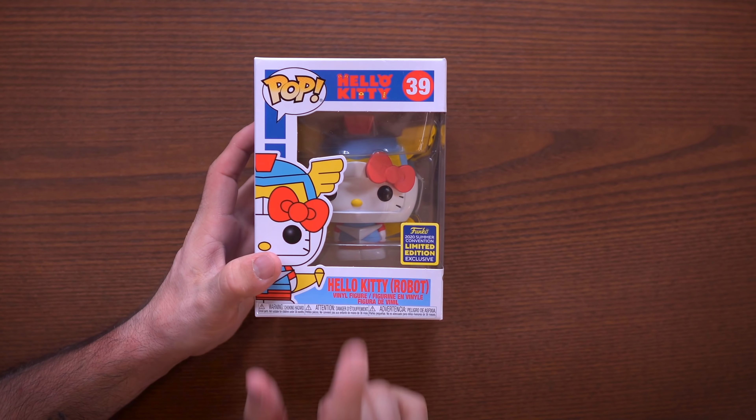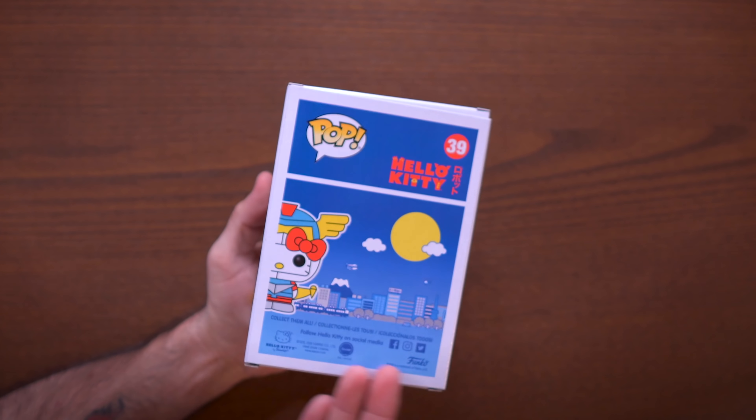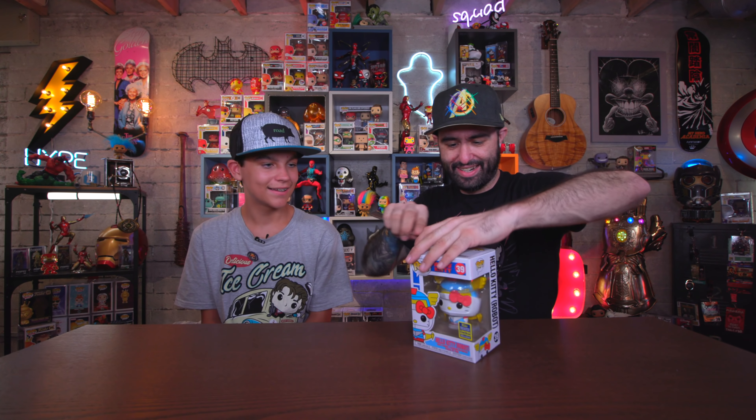Alright, next up we have Hello Kitty Robot — another GameStop exclusive. To be honest I don't know a whole lot about the Hello Kitty line, me neither. But it's a pretty cool, pretty cute looking pop, so let's get it open. Thumbs up if you're a Hello Kitty collector out there, because there's quite an expansive line of Hello Kitty pops now.